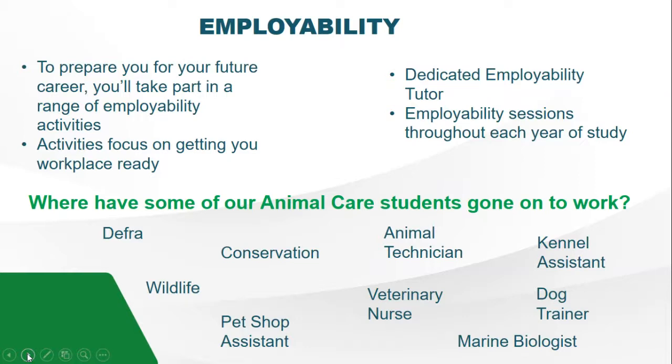For employability, we have set sessions at the college where we help you prepare for your future career by taking on a range of employability activities — things like creating your CV, reading job descriptions, and much more. The activities focus on getting you ready for work experience, and you'll have a dedicated tutor to answer any questions throughout your time here. Some animal care students have gone on to work for DEFRA, in conservation and wildlife, as pet shop assistants or even owning their own pet shop, as animal technicians, veterinary nurses, kennel assistants, dog trainers, and even into marine biology. The employability sessions will really help you tailor your preferences and set you on the right path.